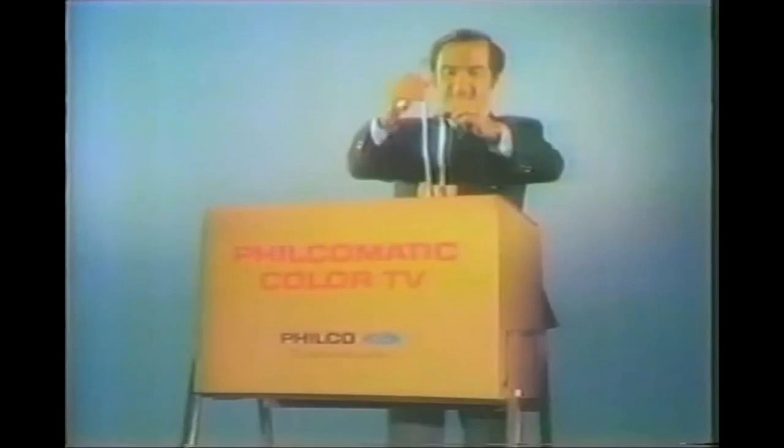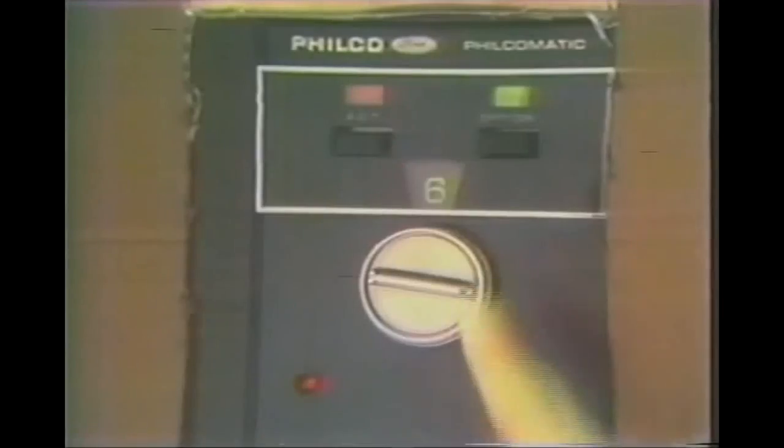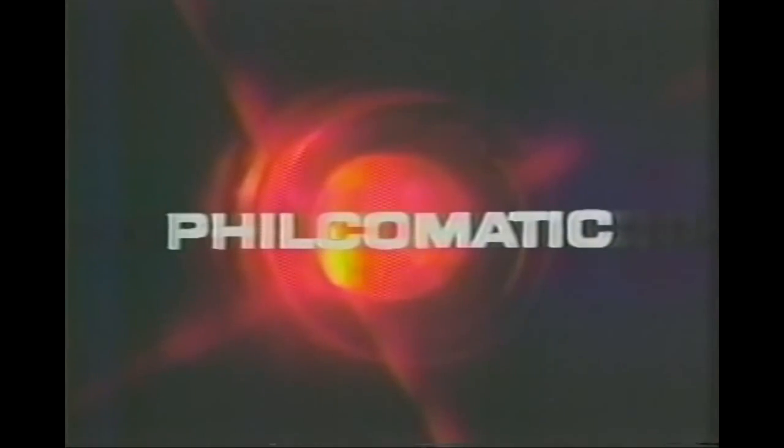Philco Ford introduces Philcomatic color TV — color TV so automatic, you can tune it without even looking at the picture. Because only Philcomatic has a light that tells you the picture's right. See the light, push the button, and you don't have to worry about the picture. See for yourself. Philcomatic gets it right automatically. See the light in color TV. See Philcomatic.